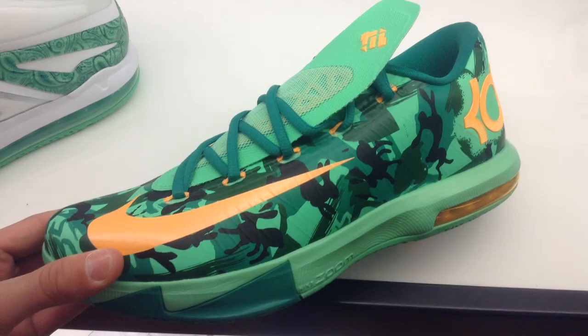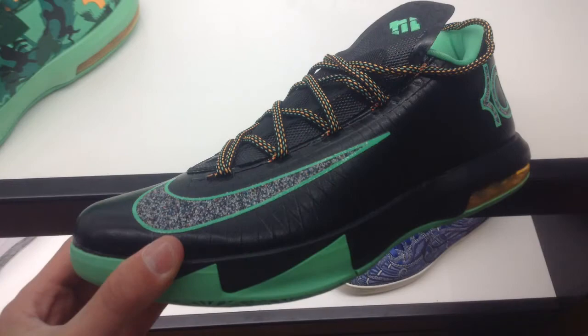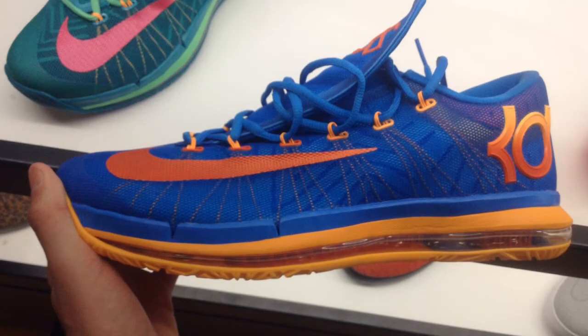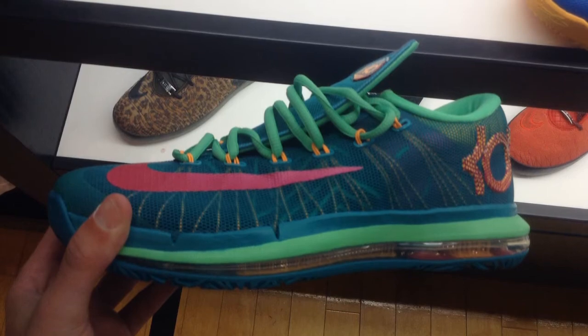The Super Hero Kobe 9s were still there, which I was really surprised about — don't know how many sizes. KD6 Easters — don't really like the orange in them. Then you have the KD6 Night Visions; I think they came out recently. And the KD6 Super Heroes.